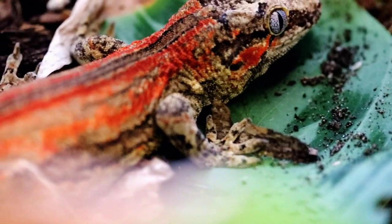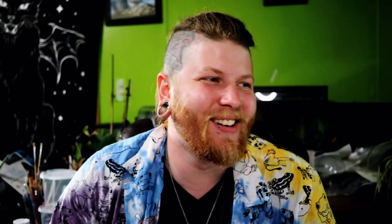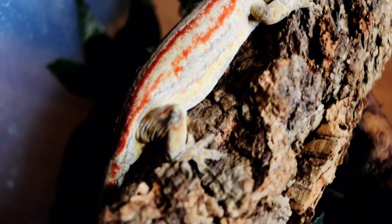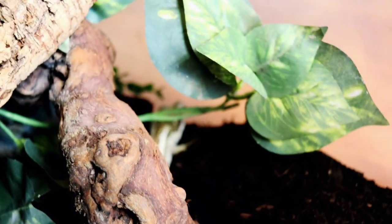Gargoyle geckos are pretty cool. I always felt like the gargoyle gecko was like the Pepsi and crested geckos were Coke — Coke is more popular and gargoyles are the runner up. That was my previous feeling until I actually started owning one because someone gave them to me for free, and then I was like, whoa, these guys are actually pretty rad. There's something about the gargoyle that I like more than the crested gecko — it has more of this reptilian, old-style, dinosaur look rather than the crested gecko's quirky, cute, colorful vibe. Gargoyle geckos feel like a more edgy dinosaur-like gecko.